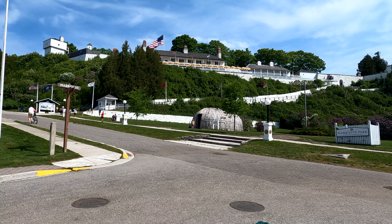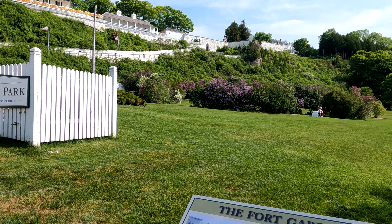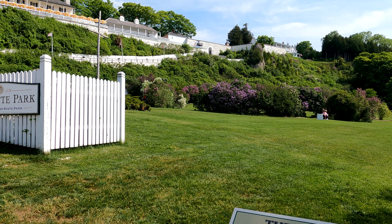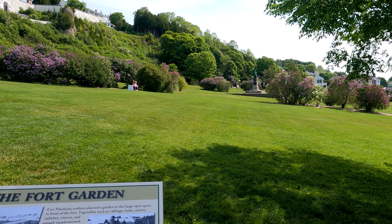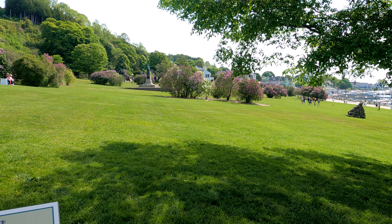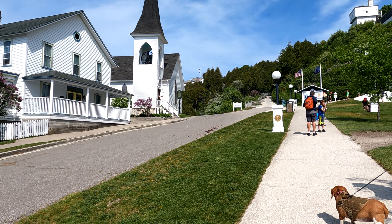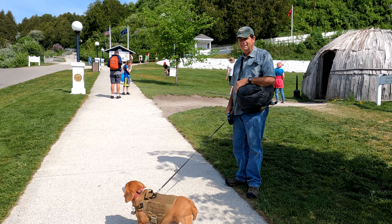Fort Mackinac was closed in 1895, and this area in the front is what they used for their vegetable garden. There's a beautiful church. They just fired a cannon — about scared the dogs to death. This is the view from standing atop the fort.